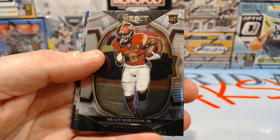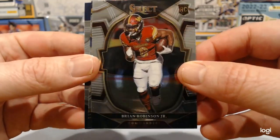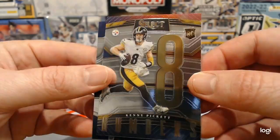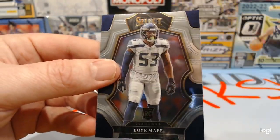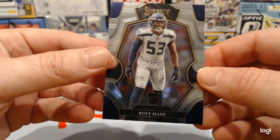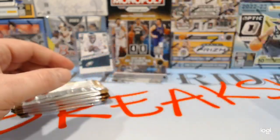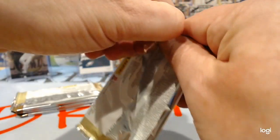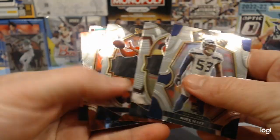Brian Robinson Jr. — he's going to get a shot. There's a Kenny Pickett rookie numbers insert. And Boye Mafi. That was an entire pack of rookie cards.